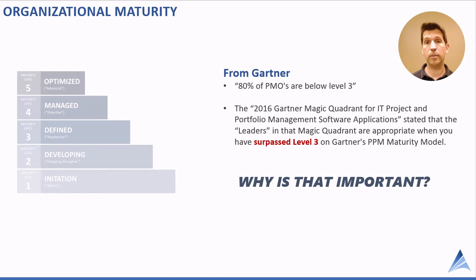Next is organizational maturity. Gartner states that 80% of project management offices — PMOs — are below level 3 maturity. When we're talking about organizational maturity, level 1 is ad hoc or foundational, and level 5 is advanced, industry best-in-class. So 80% of project organizations are at level 1 or level 2.